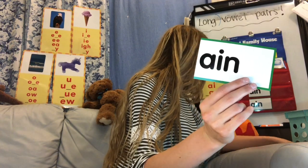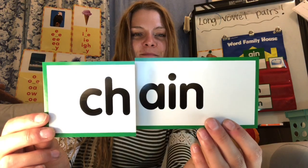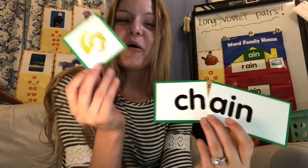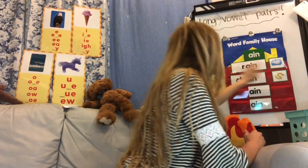AIN — and what's this? CH. That's right, CH. CH + AIN — what's the word? Chain! Chain, like a necklace chain or a chain you might use in a shop. Where might you find a chain? So that's another example of an A-I long vowel pair word. Chain. Rain. Chain.